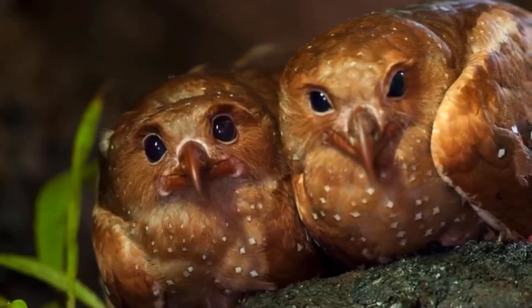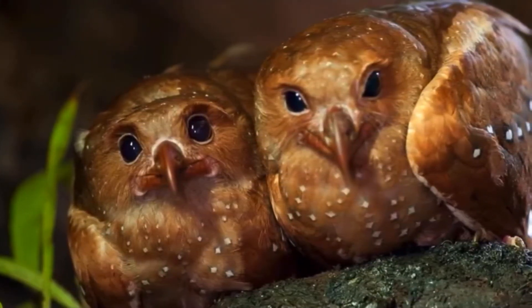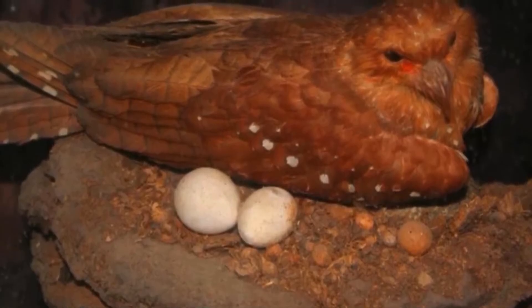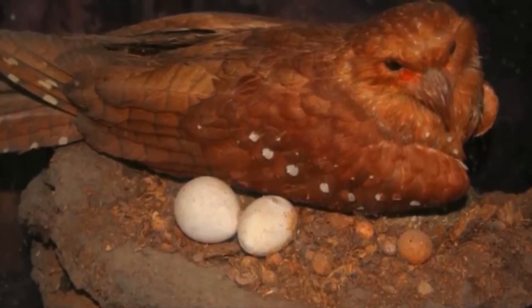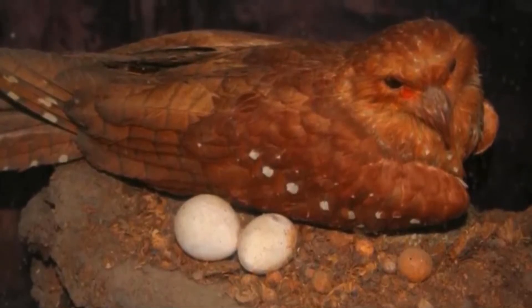Oilbirds live around 15 to 20 years. They are monogamous, meaning they mate for life with one partner. Once they have mated, they lay 2 to 4 eggs over a 6-day period, and will then incubate these eggs in their cliff or cave-side roosts.